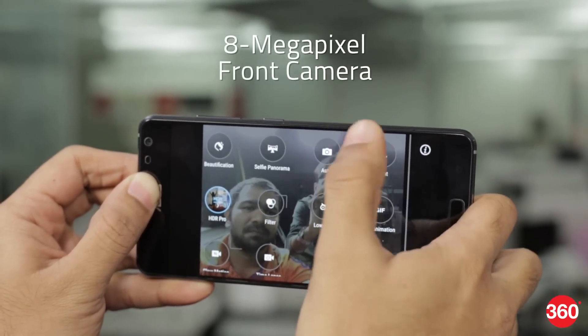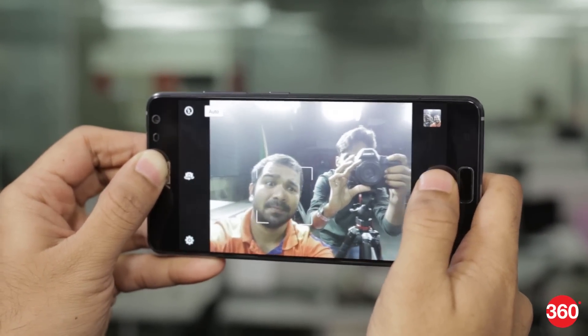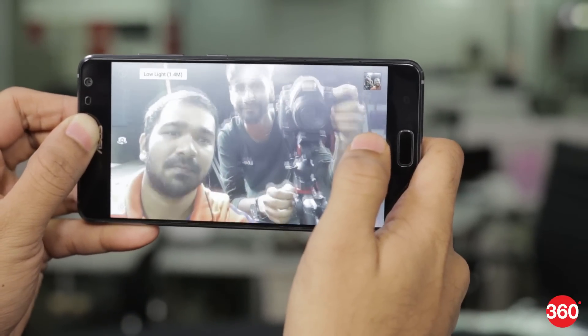The Zenfone AR has an 8MP front camera. Beautification mode is switched on by default but there are multiple modes available. We were happy with the selfies that the Zenfone AR returned.